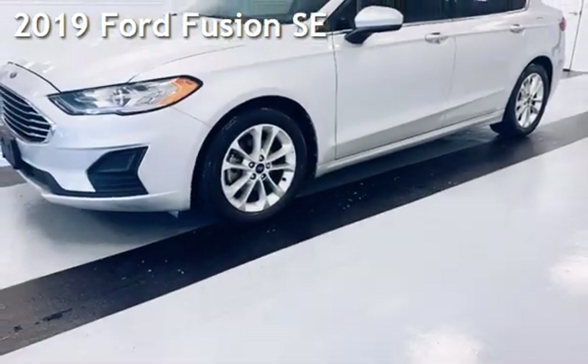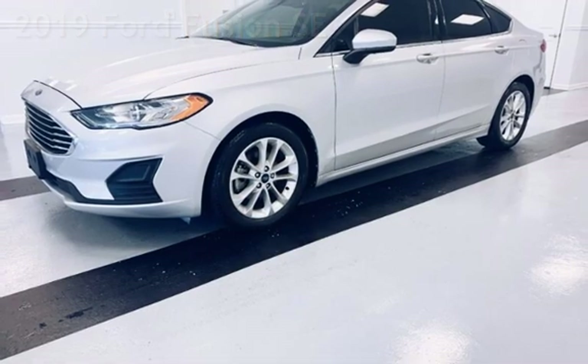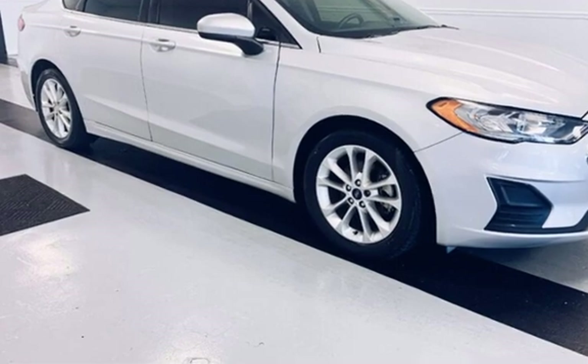Presenting a pre-owned 2019 Ford Fusion SE. This four-door sedan has a four-cylinder, 1.5-liter i4 engine, with front-wheel drive and an automatic transmission.